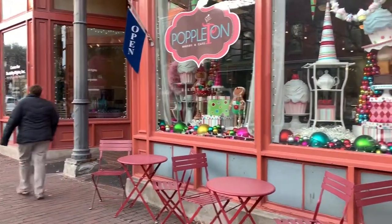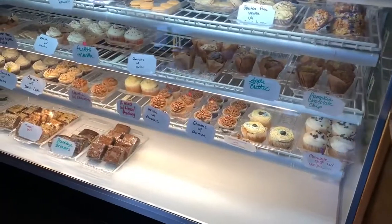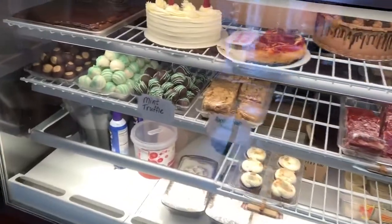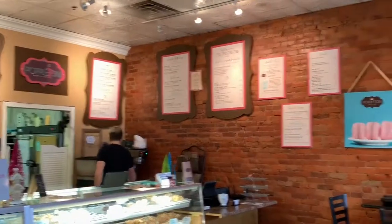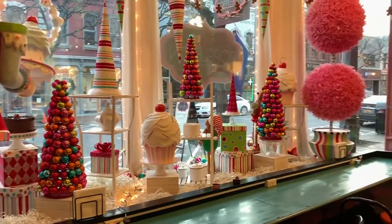So we're going to go inside, we're going to check some things out and let you know how everything tastes. Let's go in and check it out. We love Poppleton's — it's delicious. We've never been here before; this is our first time and we're going to work our way through the menu.